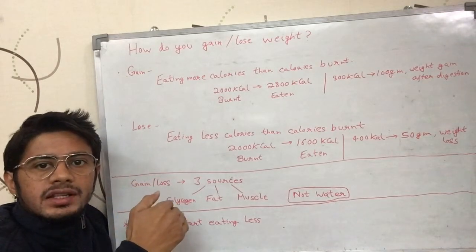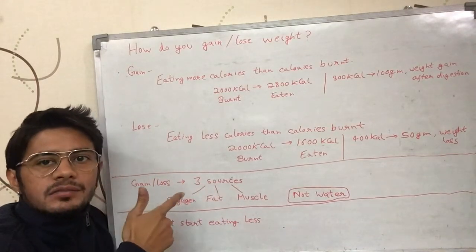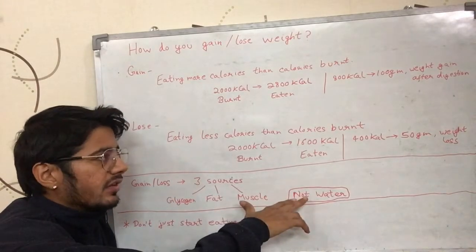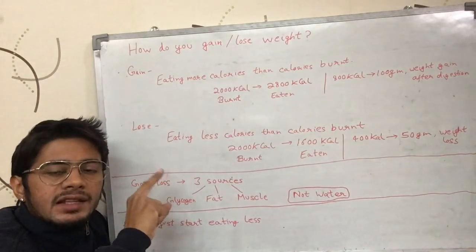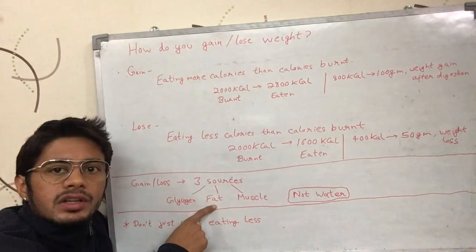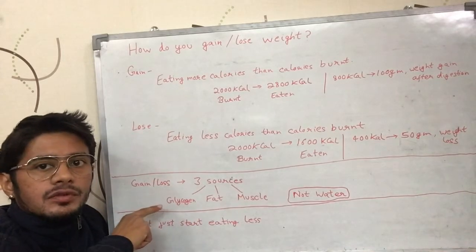Water weight can leave or accumulate in your body without deliberate effort, so it's treated separately. For gaining fat, muscle, or glycogen, you have to put in some effort and those are calculated as true weight gain. In the case of eating 800 more calories, the resulting 100 grams of gain can be entirely fat, entirely muscle, or entirely glycogen — or distributed, for example 50 grams muscle, 30 grams fat, and 20 grams glycogen.